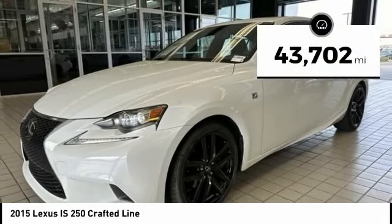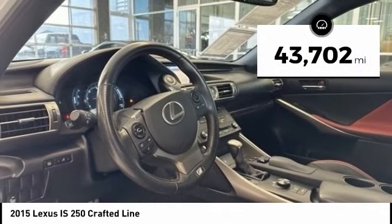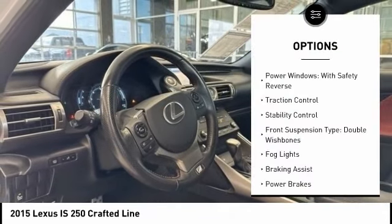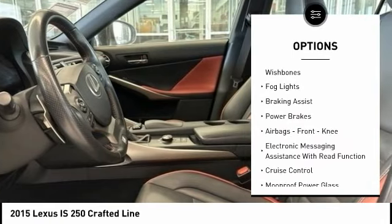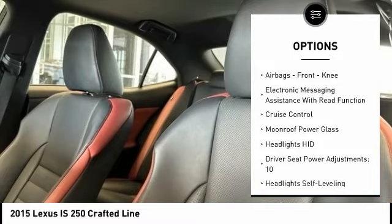This vehicle has less than 45,000 miles. Here are some of this vehicle's great options: power windows with safety reverse, traction control, stability control, front suspension type: double wishbones.